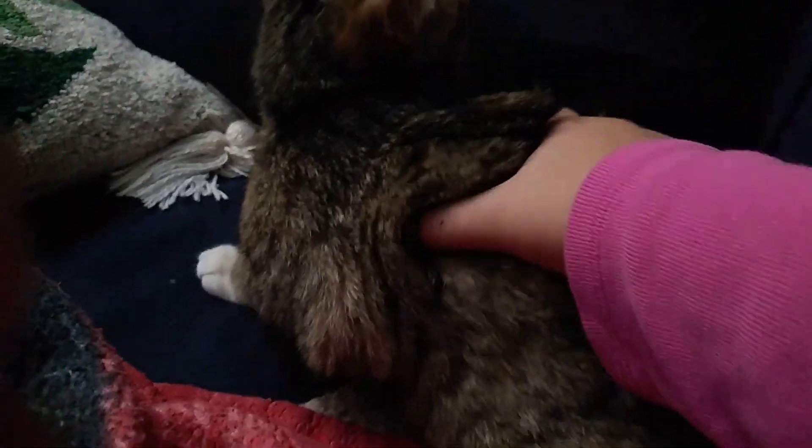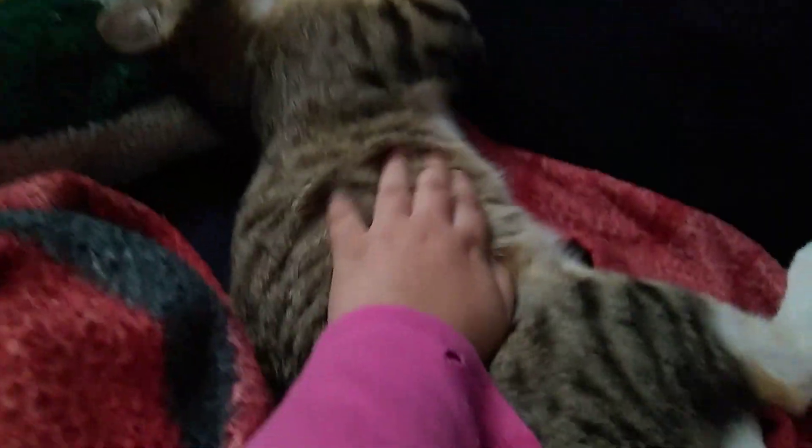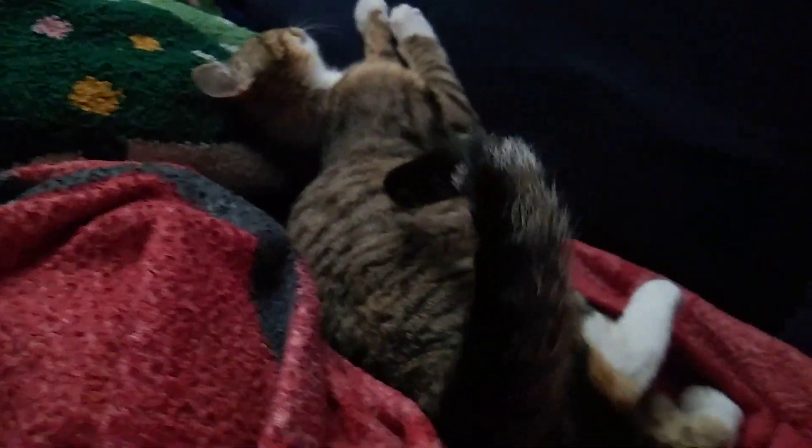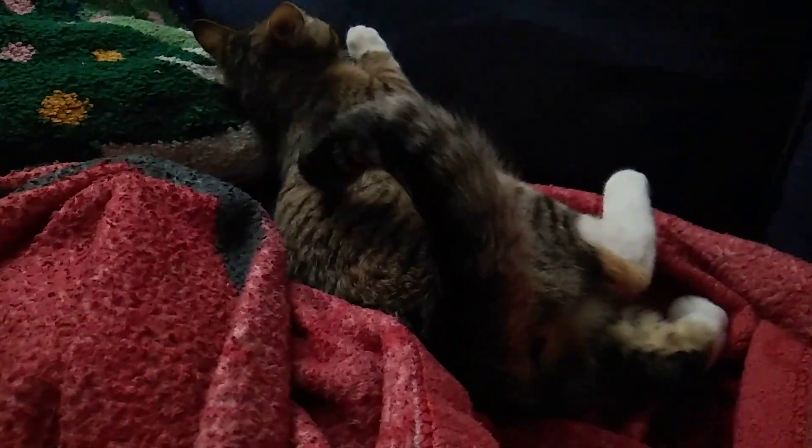And she's purring right now. Oh! Did you see that? That's so cute. Oh my god, look at her tail. She doesn't like her tail getting caught. Sometimes I do that though.